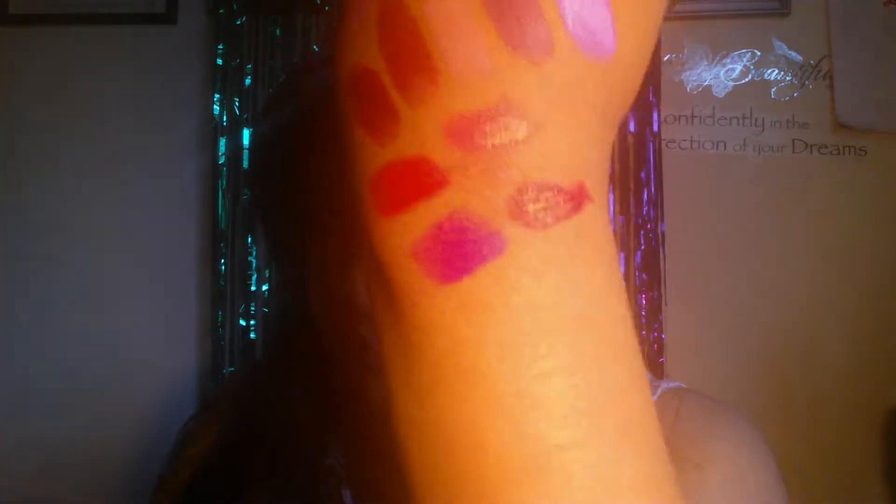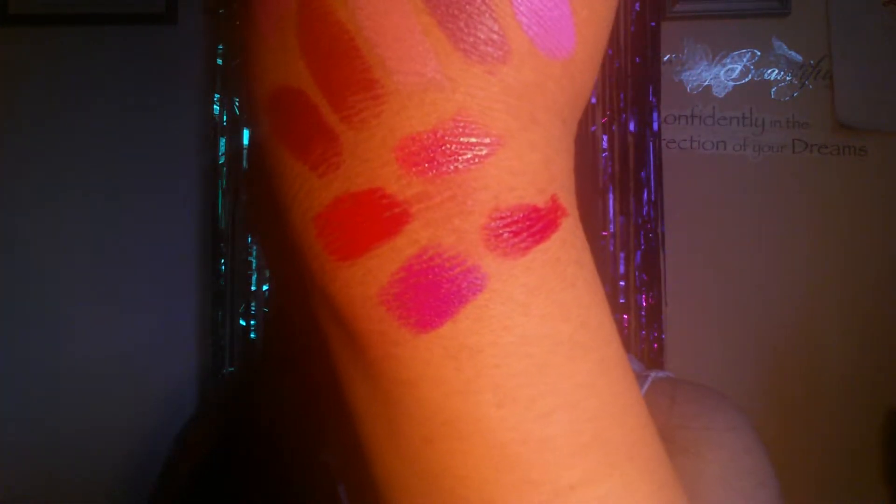I knew that one by memory because I wore it last time. That one kind of looks like a red — what the hell? That is it, you guys.